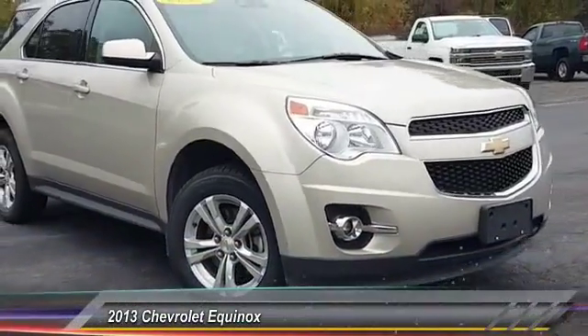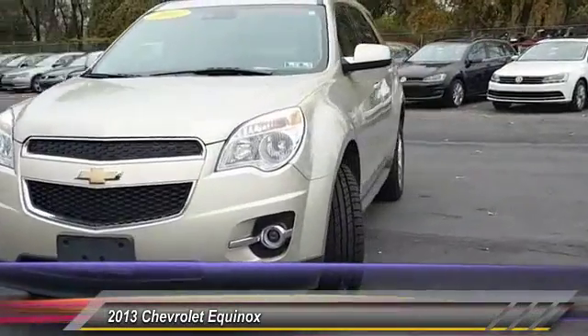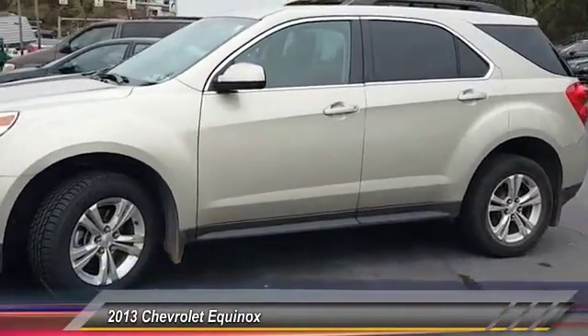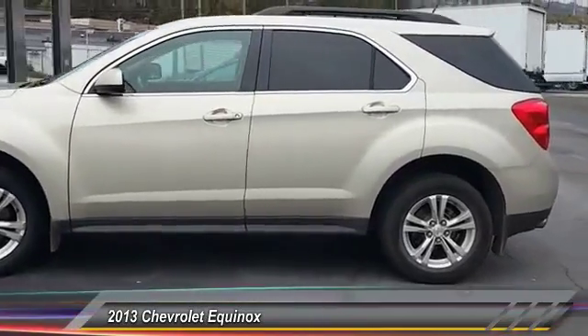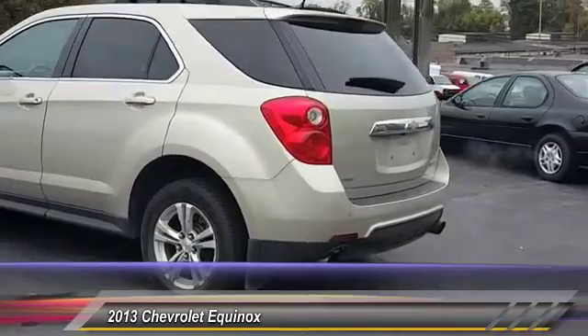The 2013 Equinox. Fuel efficiency, safety, and value equals the Chevy Equinox, and is priced below $20,000. This vehicle has less than 75,000 miles. Here are some of this vehicle's great options.